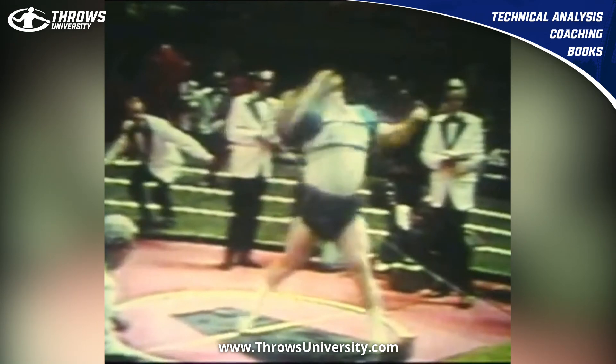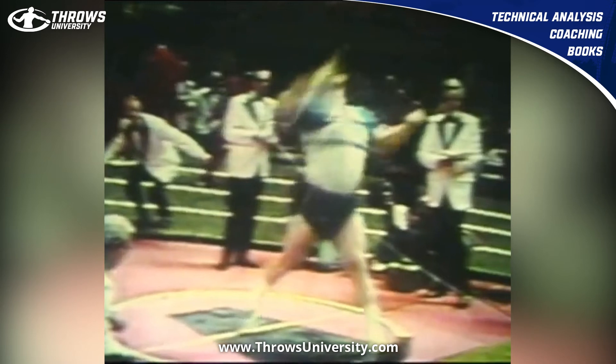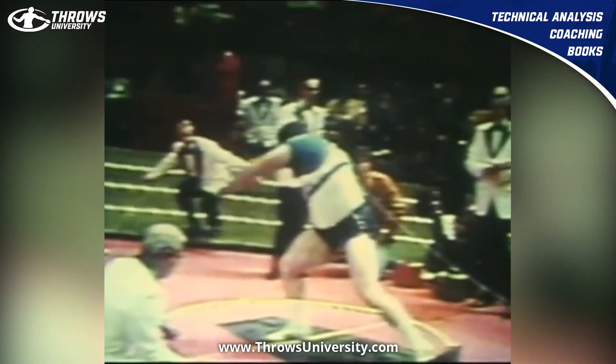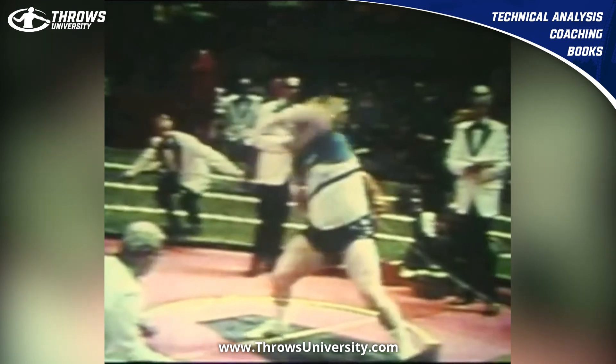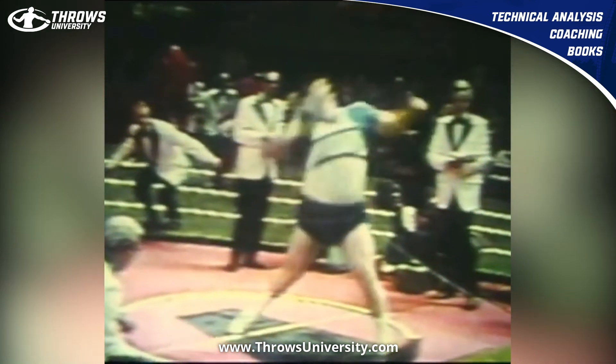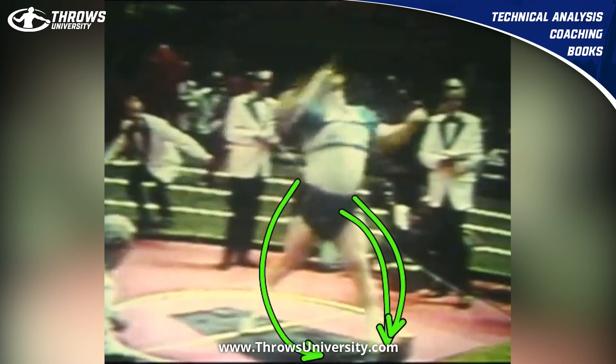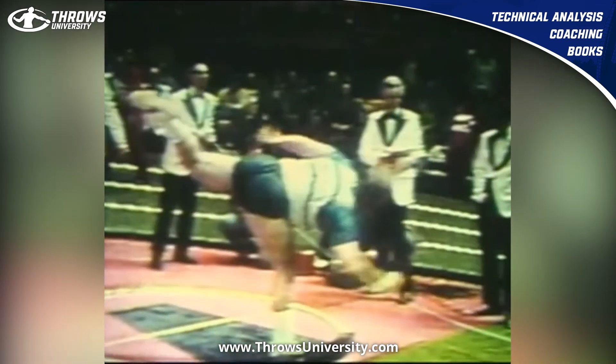Even right here, he does a good job of staying down on that left. He stays on that left, still down on that left here — shot's in his hand right there. He opens up that left arm, and his left shoulder really squares up.